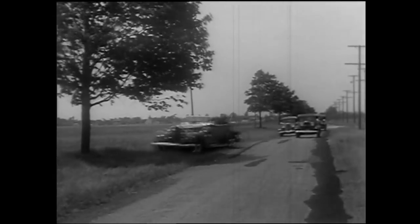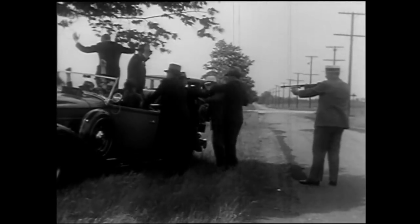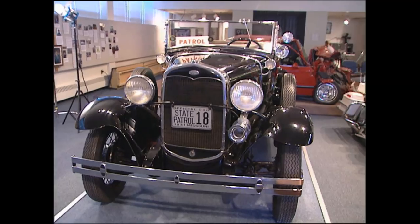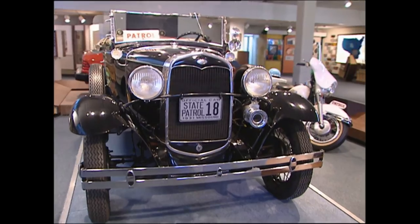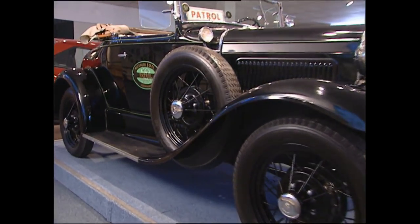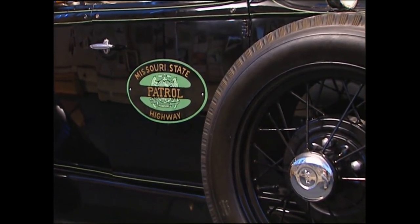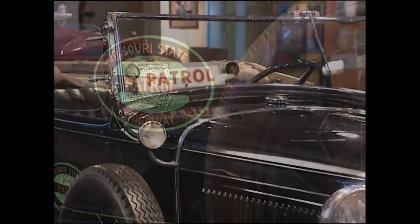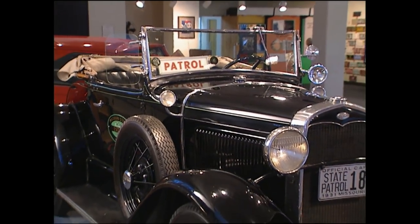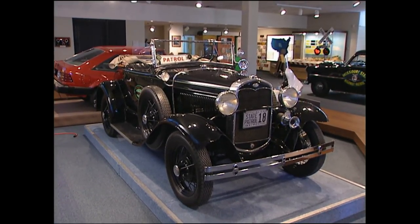In the 1930s, police agencies began to spend more money on training, equipment, and especially on cars. The auto became the symbol of the police. A 1931 Ford Model A Roadster cost only $413 new, and not much more for the police package of twin klaxon horns, spotlight, fire extinguisher, first aid kit, and decals. There were no two-way radios, communication was virtually nonexistent, and officers were really out there on their own.